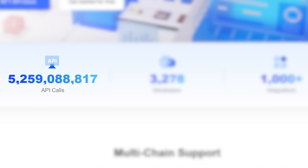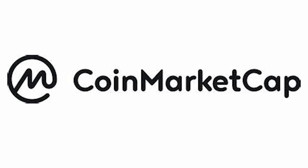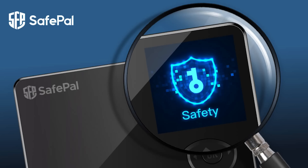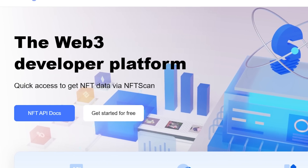As of June 2023, the NFT Scan Developer Platform has accumulated over 3,200 registered developer users and services over 1,000 blockchain projects with its NFT API data service, responding to over 5 billion requests. High-quality blockchain projects including CoinMarketCap, Finance NFT, Bybit, KuCoin, imToken, SafePal, Mask, HashKey, and Engine 7 are utilizing NFT Scan Developer Platform's data service.